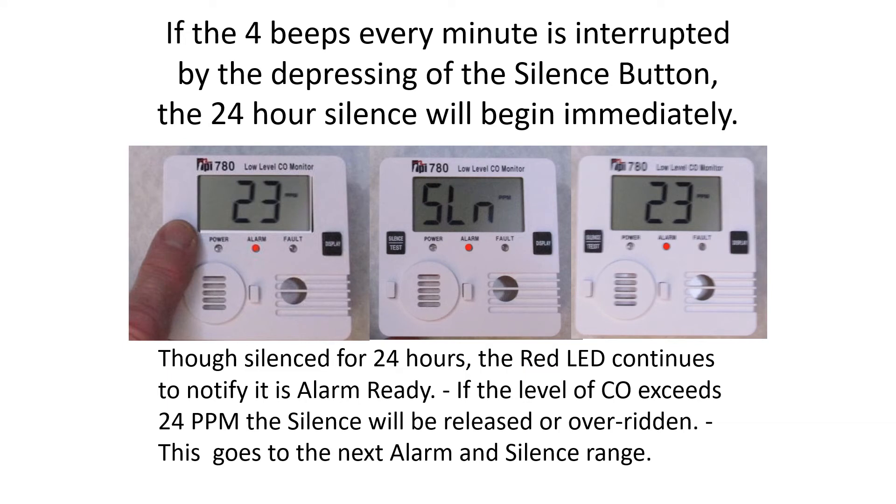If the four beeps every minute is interrupted by pressing the silence button, the 24-hour silence begins immediately. Though silenced for 24 hours, the red LED continues to notify that it is alarm ready. If CO levels exceed 24 parts per million, the silence is released or overridden and the device moves to the next alarm and silence range.